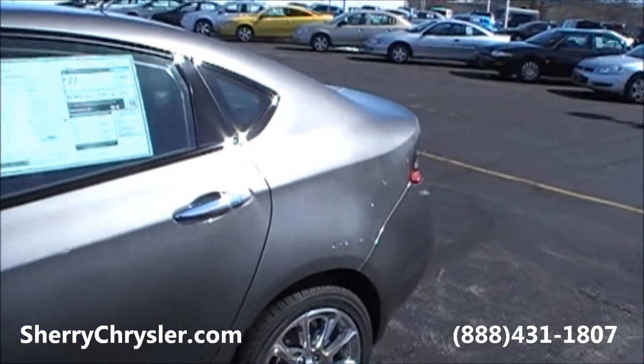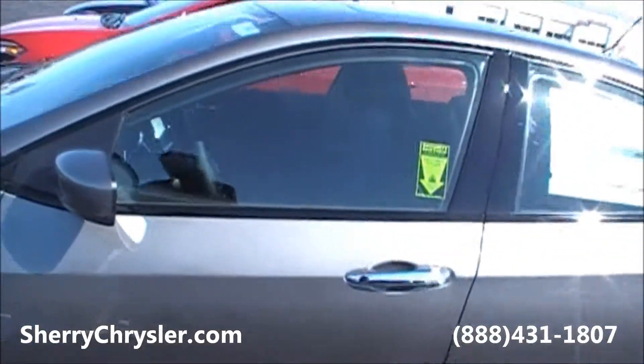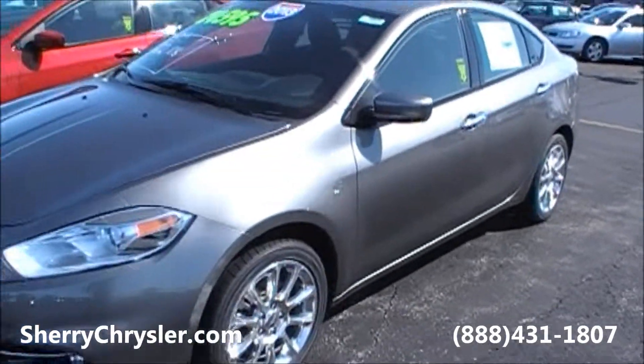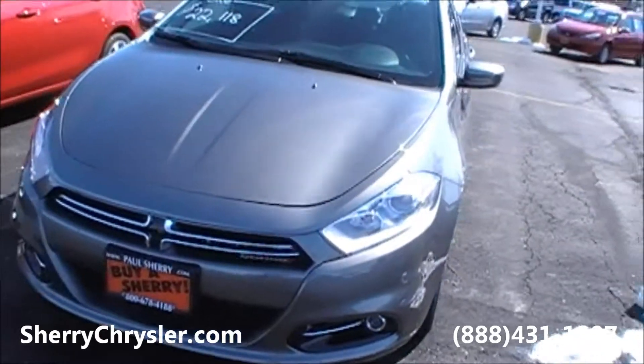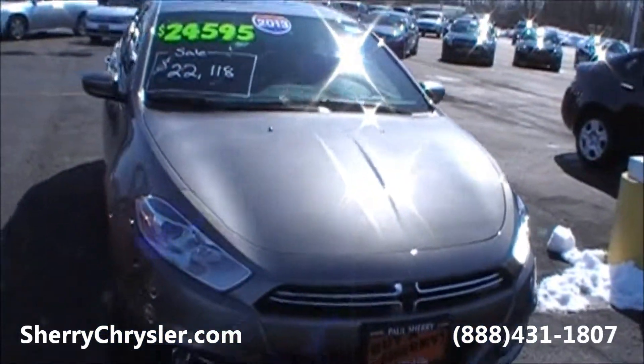The color of this vehicle is called Tungsten. This vehicle is located at Paul Sherry Chrysler Dodge Jeep in Piqua, Ohio. You can contact us by phone at 937-778-0830, or you can visit us on the web at SherryChrysler.com.